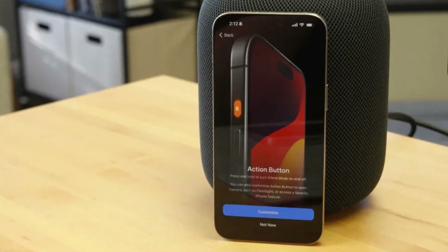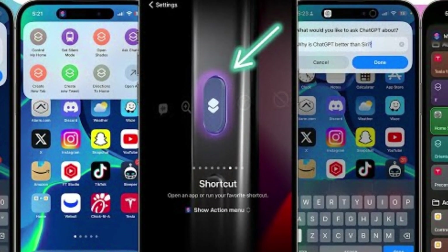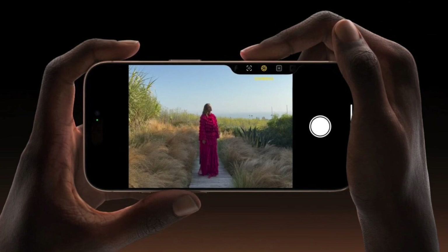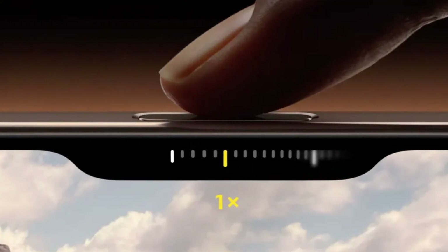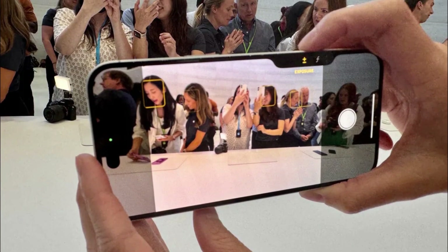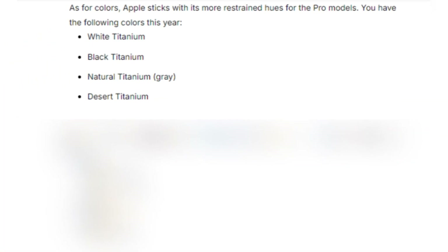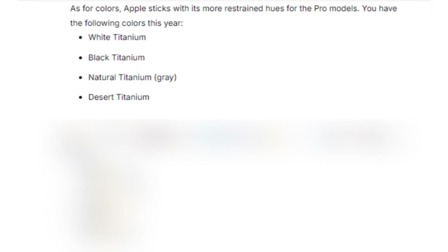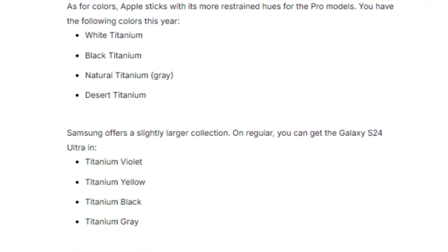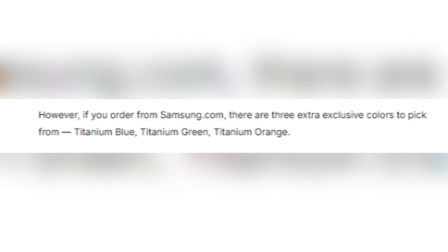Apple introduces some new tricks with its buttons. The Action Button, which debuted in the iPhone 15 Pro Series, returns, offering customizable functions for launching apps or activating Siri shortcuts. But the real star of the show is the new camera control button — a physical key equipped with a capacitive surface that allows users to control the camera with a swipe, much like a traditional camera shutter button, enhancing the photography experience. Both phones come in sleek color options. The iPhone 16 Pro Max offers titanium finishes in white, black, natural, and the new desert titanium. Meanwhile, Samsung gives users a broader selection with titanium violet, yellow, black, and gray, plus three exclusive colors if you order directly from Samsung's website.